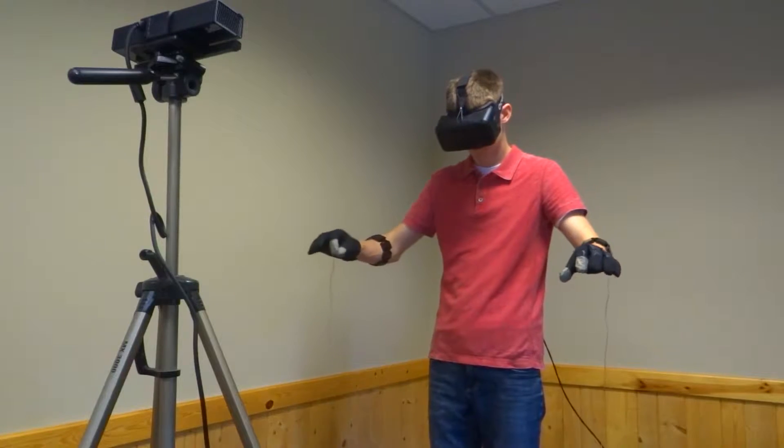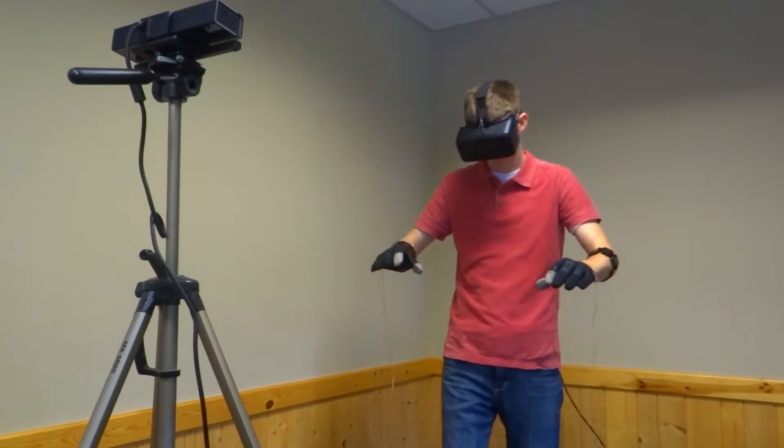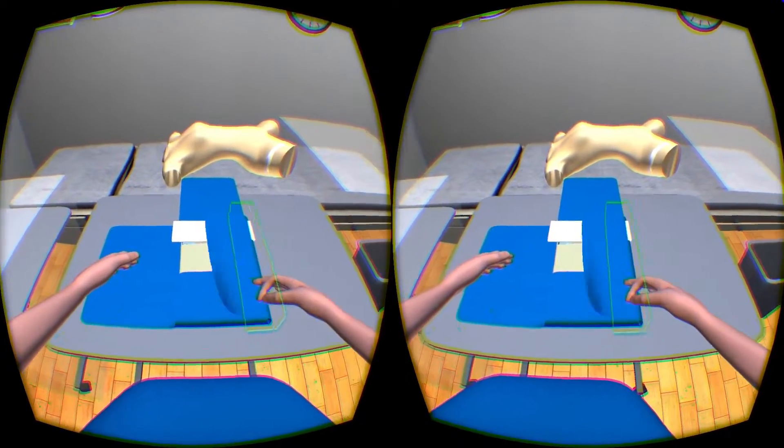We can build in gaming strategies so that students might be willing to practice longer and develop and retain the skills that they need for doing this procedure appropriately.